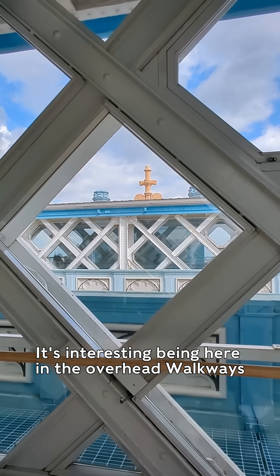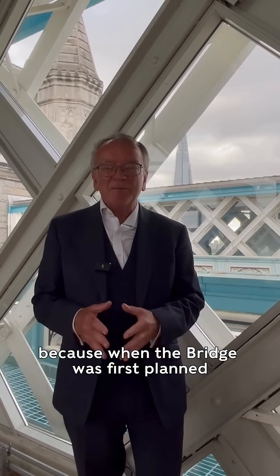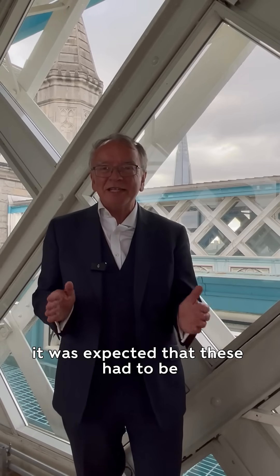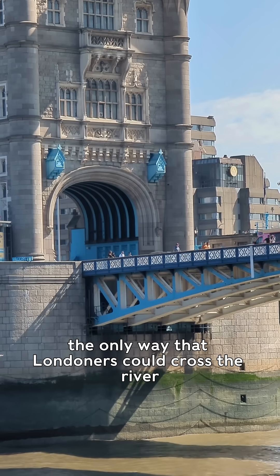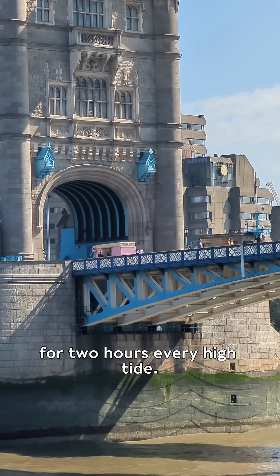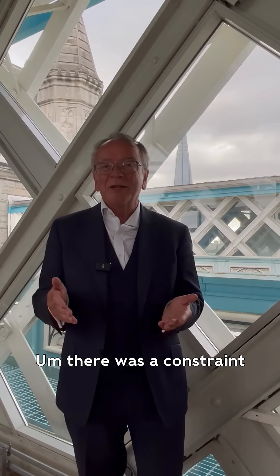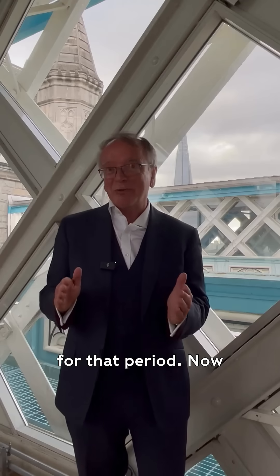It's interesting being here in the overhead walkways because when the bridge was first planned, it was expected that these had to be the only way that Londoners could cross the river for two hours every high tide. There was a constraint that navigation had to be kept open for ships for that period.